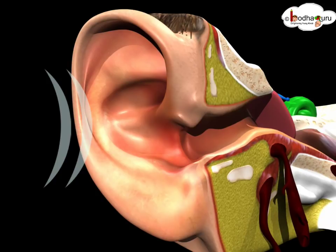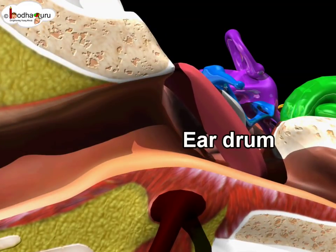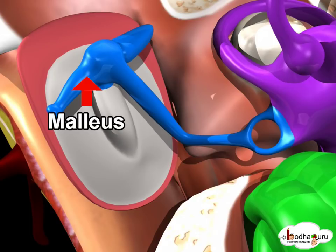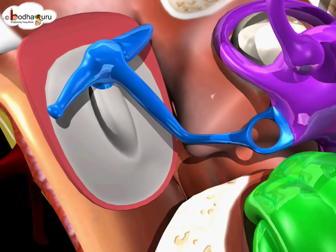The sound first travels through the ear canal of the outer ear and hits the eardrum. The eardrum vibrates and transfers energy to a bridge made of three tiny bones in the middle ear: malleus, incus, and stapes. The three tiny bones vibrate and carry this energy forward.